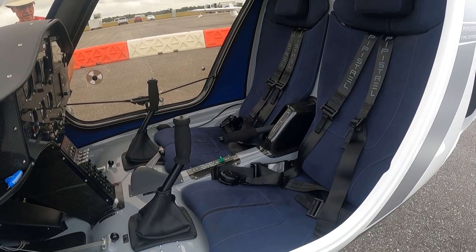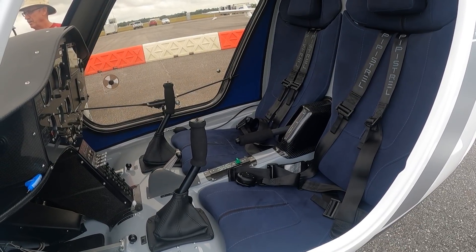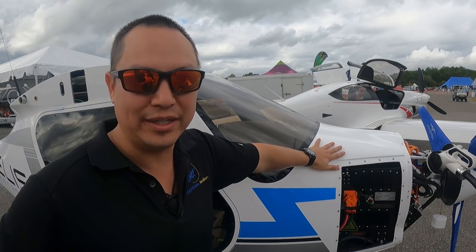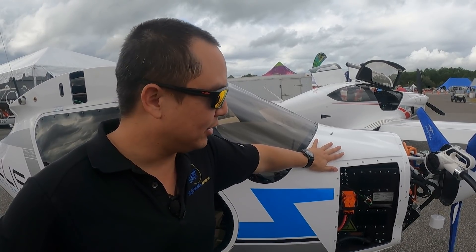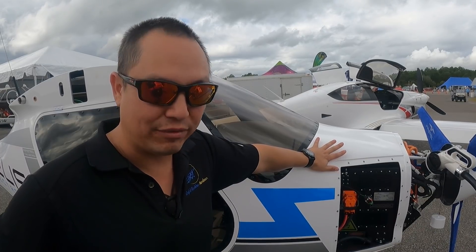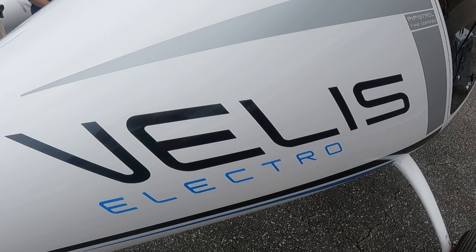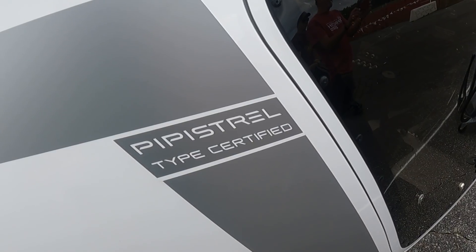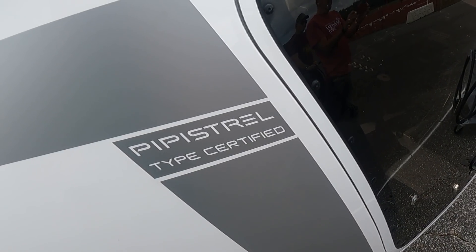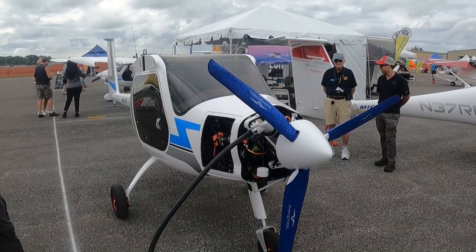We are hopeful that the mosaic project that the FAA is working on and going forward with in 2023, about a year and a half from now, will allow for the commercial use of aircraft like the Pipistrel Veles. The Veles was designed as a primary trainer. It's got a flight time of about an hour with a 30-minute reserve, and because of that, it's primarily designed for traffic pattern use to teach students how to take off and land.